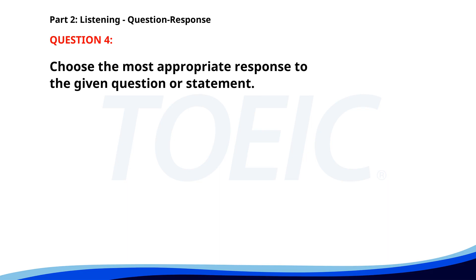Number 4. Could you send me the files? A. Did you finish your work? B. The files are on my desk. C. Sure, I'll send them now. The correct answer is C: Sure, I'll send them now.